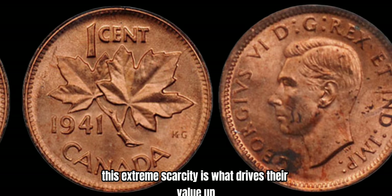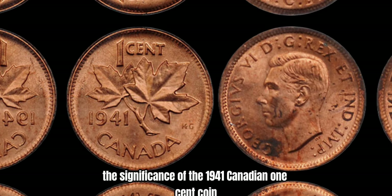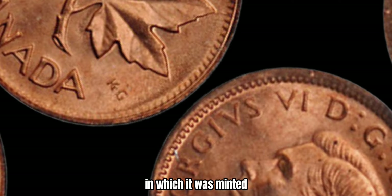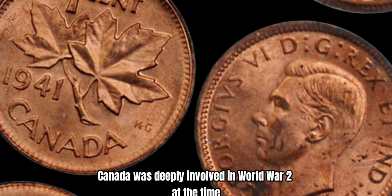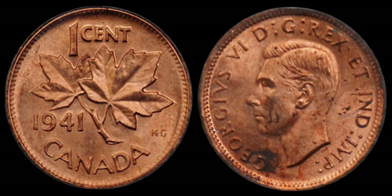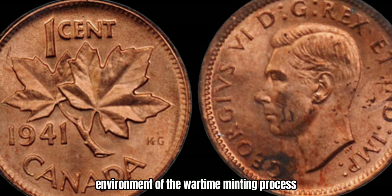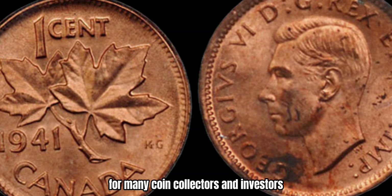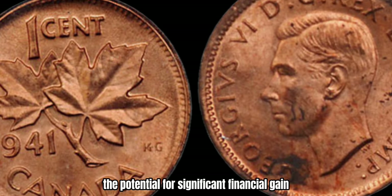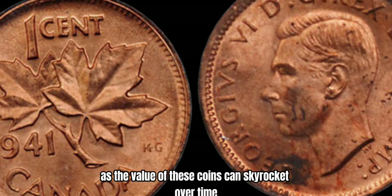This extreme scarcity is what drives their value up to potentially reach the million-dollar mark. To understand the significance of the 1941 Canadian 1-cent coin, it's essential to delve into the historical context in which it was minted. Canada was deeply involved in World War II at the time, and the production of coins played a crucial role in supporting the war effort. The unique error on these coins serves as a testament to the chaotic and fast-paced environment of the wartime minting process. For many coin collectors and investors, the allure of owning a piece of history in the form of a rare coin is irresistible, and the potential for significant financial gain adds another layer of excitement.